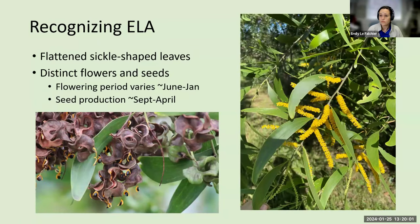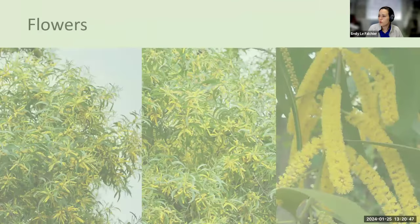How can you recognize earleaf acacia? Once you've seen it once, you really get the idea. To me, it's easiest to find during the flowering and fruiting period. It has really interesting sickle-shaped, flattened leaves and very distinct flowers and seeds. The flowers grow on long spikes, maybe three or four inches long, and have an aroma — I can actually smell an earleaf acacia tree before I see it.